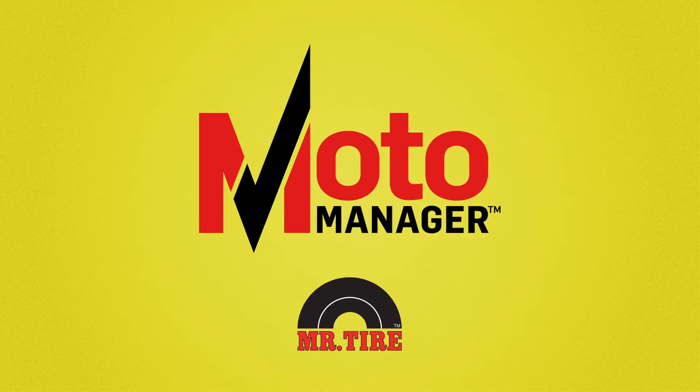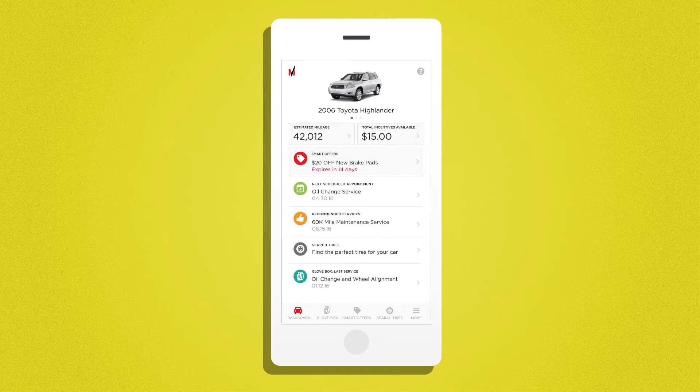Introducing MotoManager, the first cognitive app that helps consumers simplify car maintenance while rewarding them with individualized offers, incentives, and promotions.